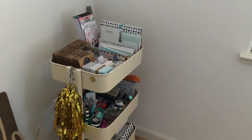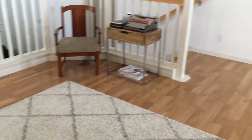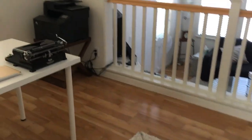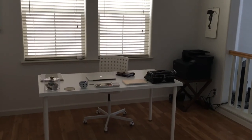So that's it — that is my office space, my favorite part of the house. I hope you like this video. I will talk to you soon, bye!